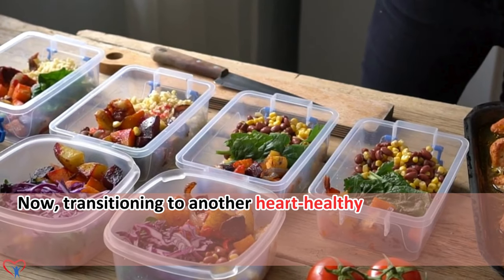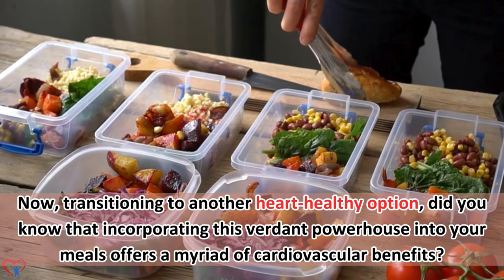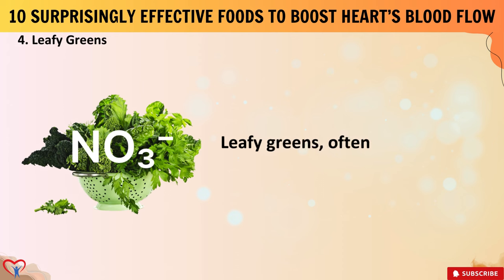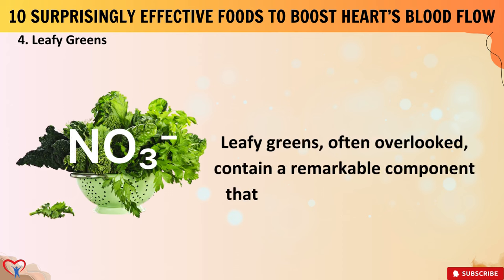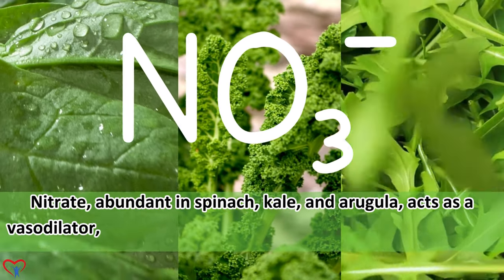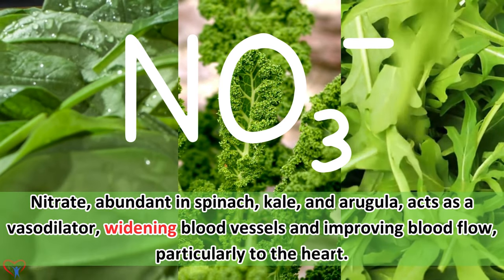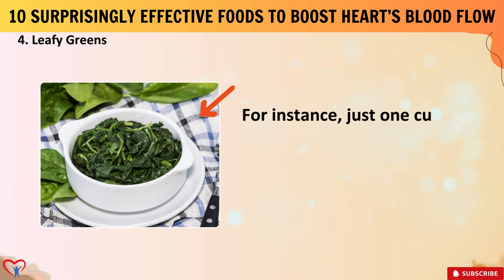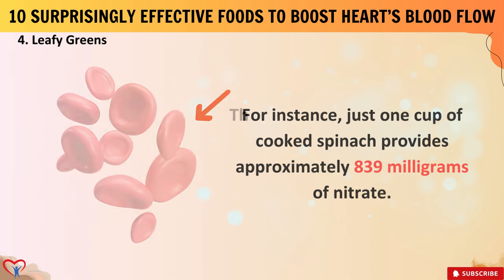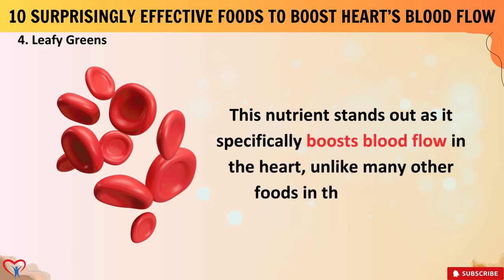Did you know that incorporating leafy greens into your meals offers a myriad of cardiovascular benefits? Leafy greens, often overlooked, contain a remarkable component that few are aware of: nitrate. Nitrate, abundant in spinach, kale, and arugula, acts as a vasodilator, widening blood vessels and improving blood flow, particularly to the heart. Just one cup of cooked spinach provides approximately 839 mg of nitrate. This nutrient specifically boosts blood flow in the heart, and its effectiveness lies in its ability to enhance nitric oxide production, crucial for cardiovascular health.